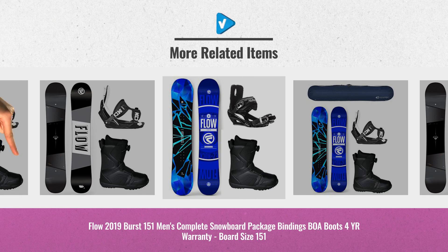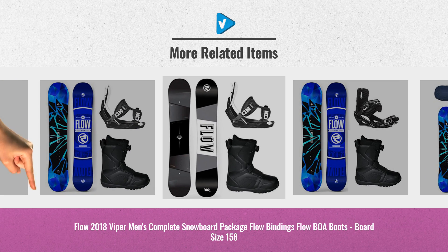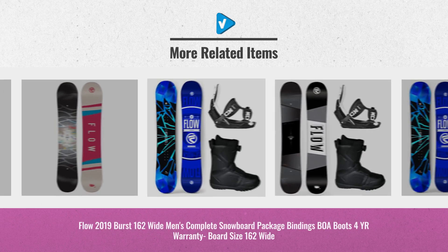For more great winter sport products, ideas, and real-time updates, just click the links below. Thank you.